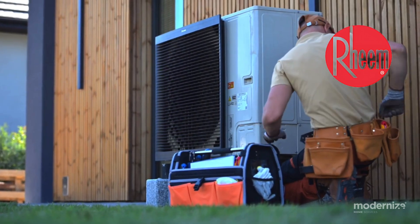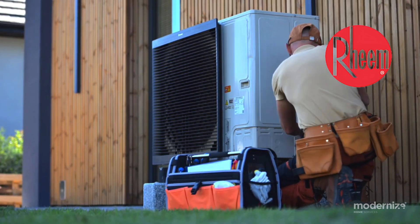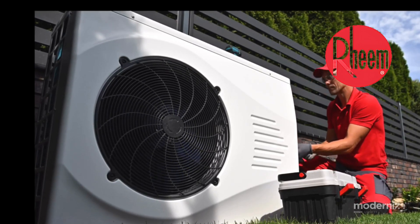Rheem heat pumps. Rheem is recognized for its reliability and efficiency in heat pump technology, with models like the Prestige Series featuring variable-stage systems for optimal energy savings. Rheem ensures comfort and performance for homeowners.